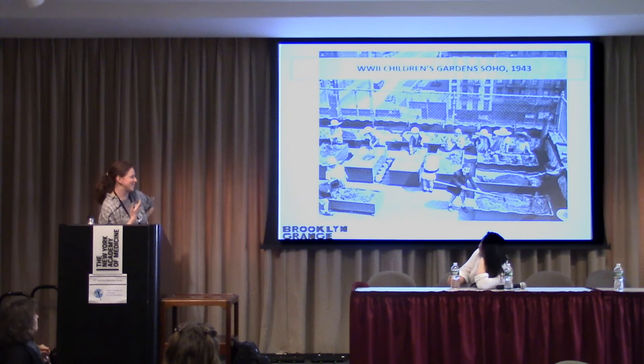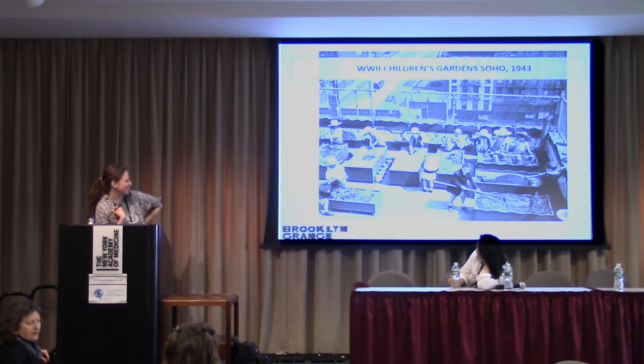This one is really cool because it's on a rooftop — we're not even the first people to farm on rooftops in New York. This is from a World War Two children's garden. It looks like they're rigging out beds, getting ready to plant, which is really neat.